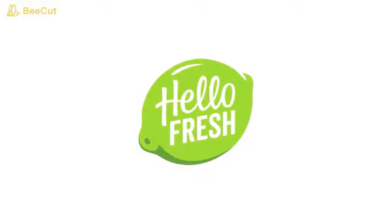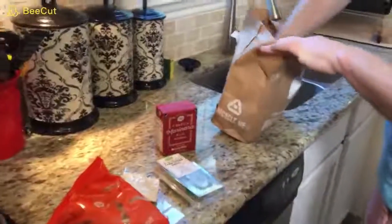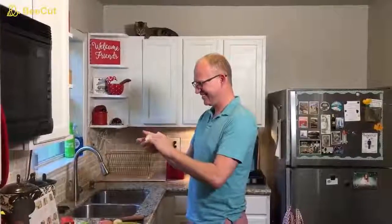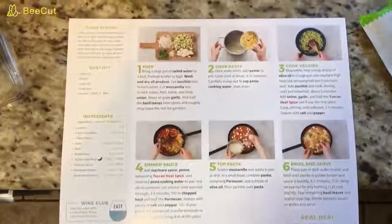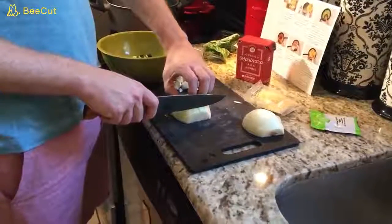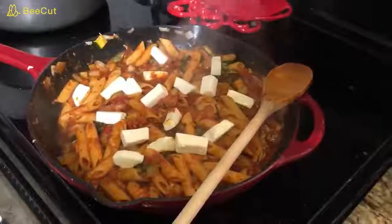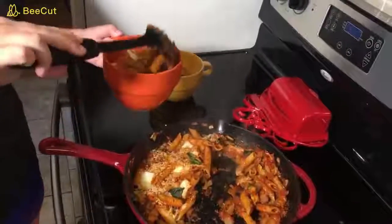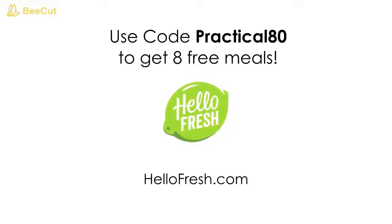Thanks to HelloFresh for sponsoring this video. HelloFresh is a meal kit that turns preparing delicious home-cooked meals into a fun activity. It comes right to your doorstep with fresh, pre-measured ingredients and easy-to-follow recipe cards. They have three options — classic, veggie, or family — and you can switch between them whenever you want. HelloFresh is America's number one meal kit, starting at $6.99 per serving. Get started today with 8 free meals — that's $80 off your first month — by going to HelloFresh.com and entering code practical80, or clicking the link in the description.